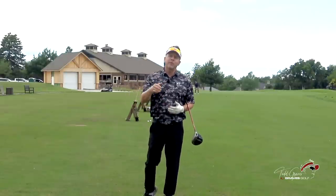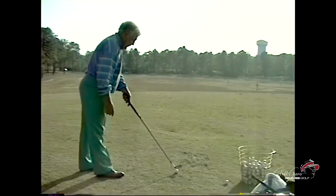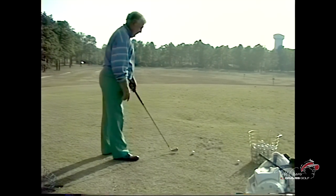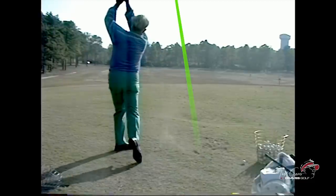And as we go through this, I might break it up with a little analysis of Moe's swing. Left side of the golf course — I don't even know what's there. Left side of the golf course. Look at that.